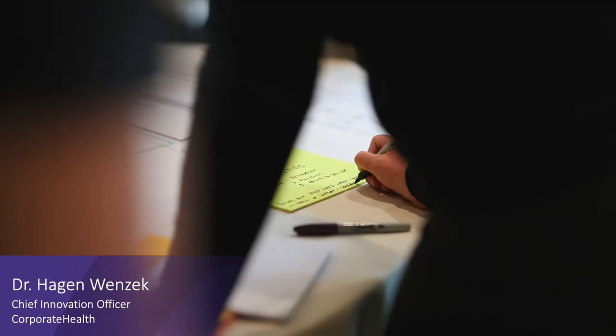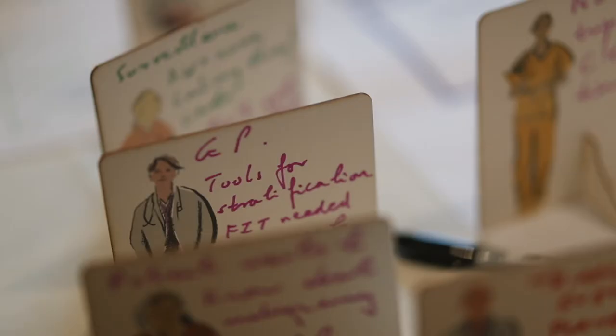All the way back in 2014, we started working here with the Scottish Government, with NHS Highlands to figure out how could you deliver capsule endoscopy, or how can you deliver GI diagnostics in a better way.